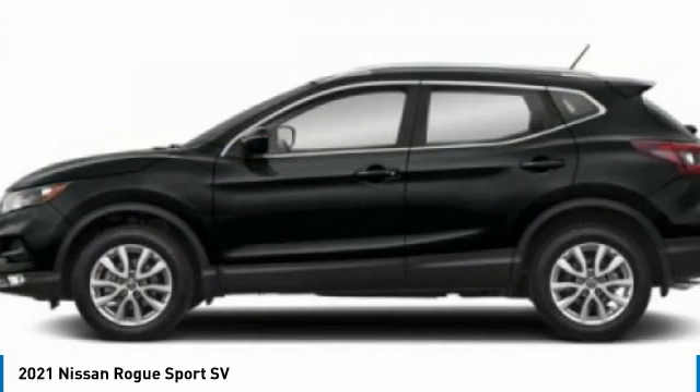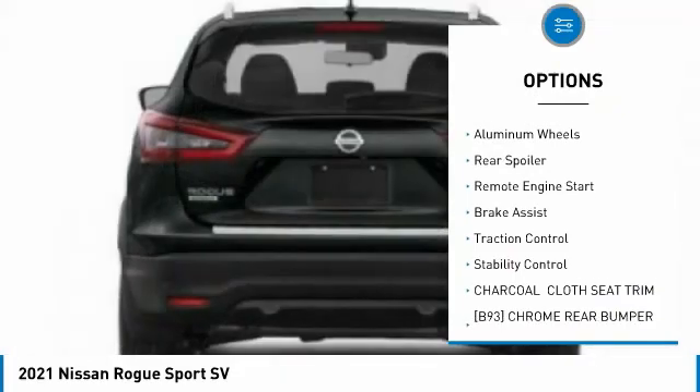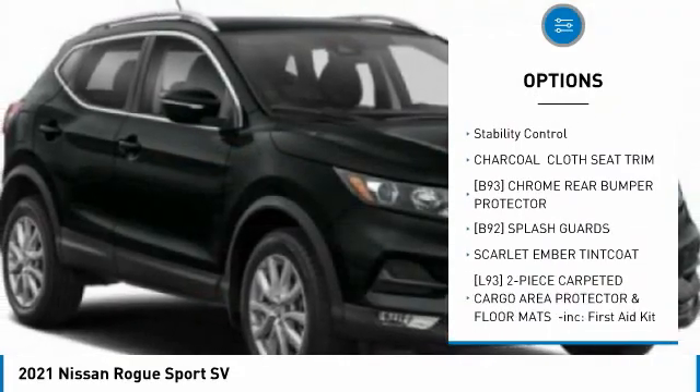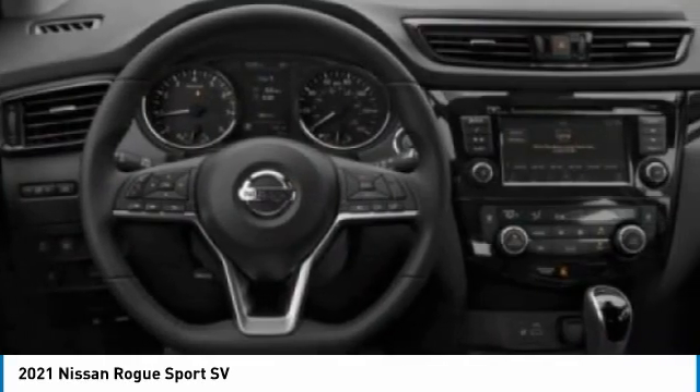Here are some of this vehicle's great options: tire pressure monitor, blind spot monitor, all-wheel drive, heated mirrors, aluminum wheels, rear spoiler, remote engine start, brake assist, traction control, and stability control.